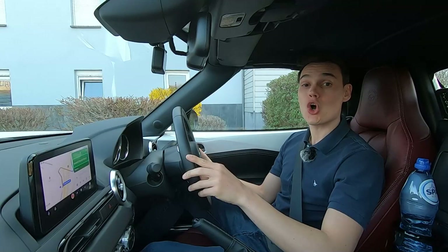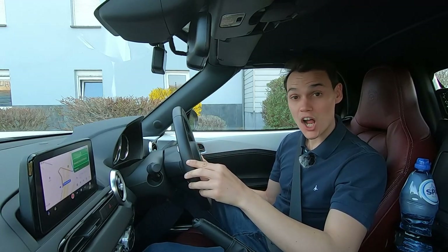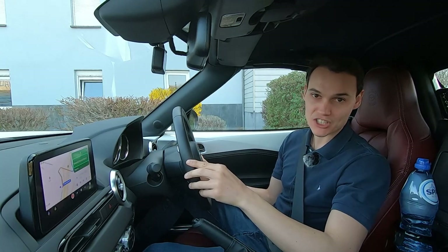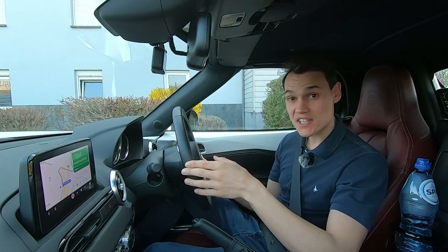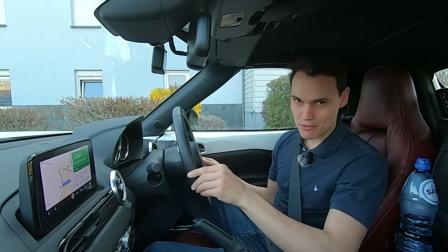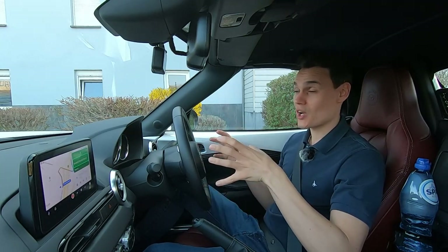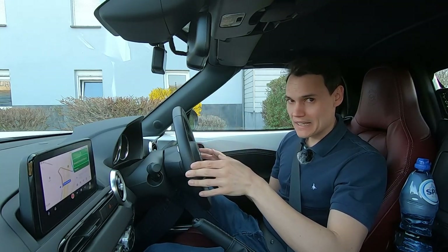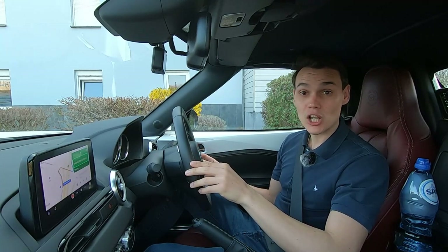According to the .gov website, in Belgium there were 5.6 deaths per 100,000 people in 2019, and in the UK there were 2.6 deaths per 100,000 people during the same year. So during 2019 at least, you were twice as likely to die on the road in Belgium than in the UK. So be careful and maybe take a good luck charm.